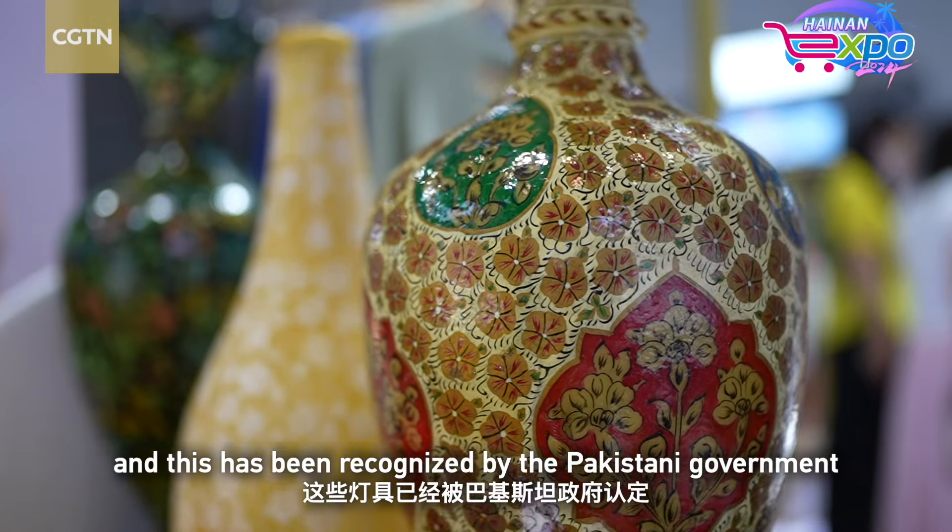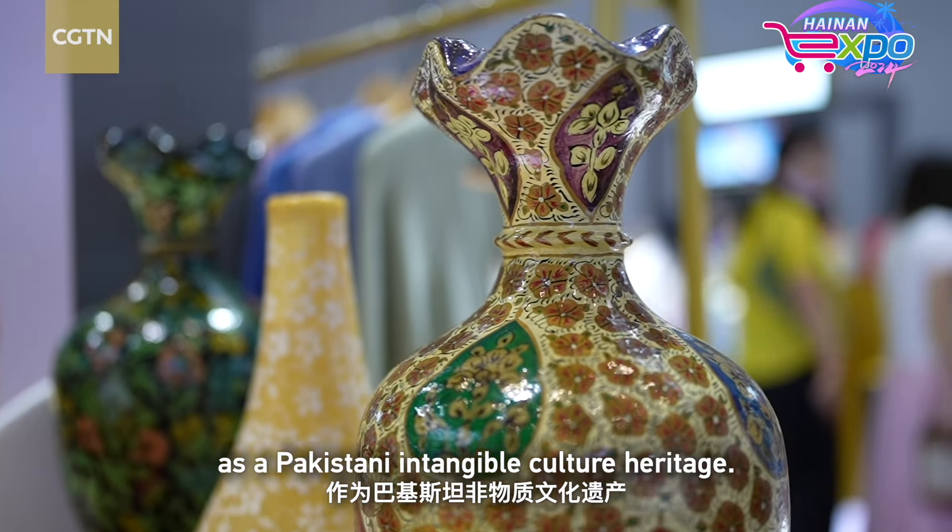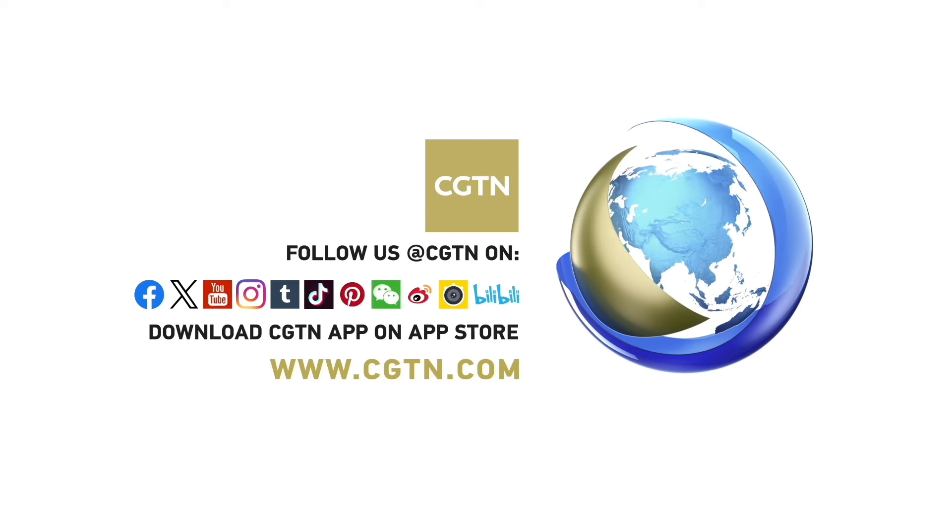This craft has been recognized by the Pakistani government as Pakistani intangible cultural heritage.